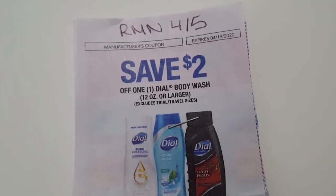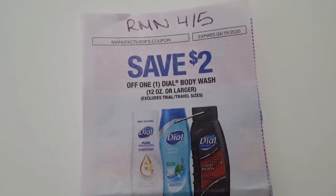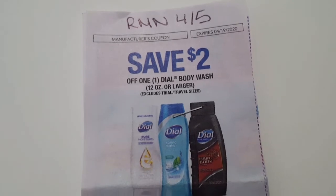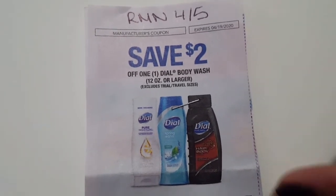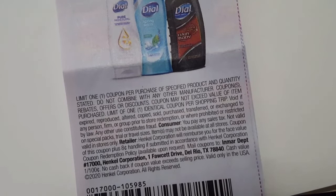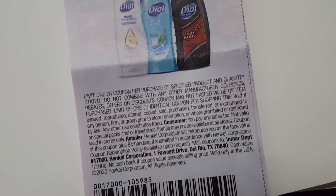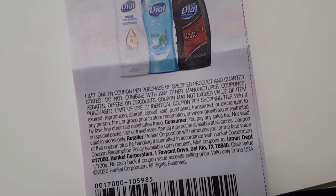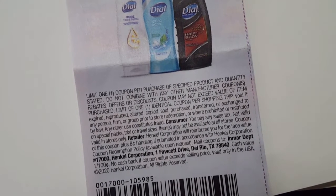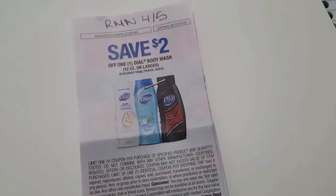The last Nivea coupon came from RetailMeNot 4/5, as well as these Dial coupons. I'm only going to be using one of the Dial coupons in this transaction — it's $2 off one. The reason is it says limit one coupon per purchase of specified product, meaning per item, but it also says limit of one identical coupon per shopping trip. So you're technically only supposed to use one of these coupons per shopping trip.